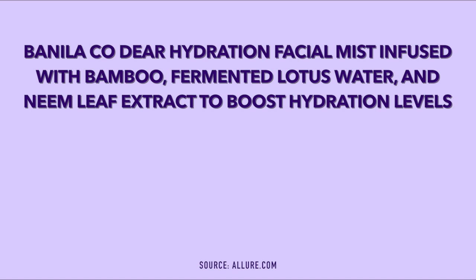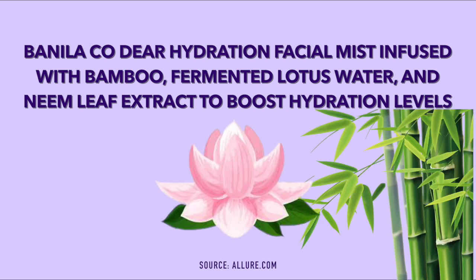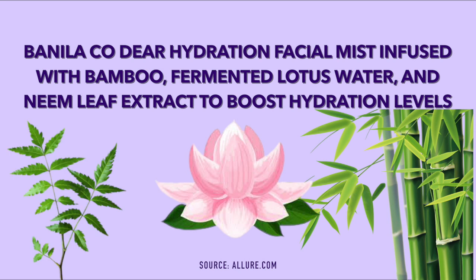I just Googled this product and found out that the Banila Co. Dear Hydration Facial Mist is infused with bamboo, fermented lotus water, and neem leaf extract to boost hydration levels — so that's what it smells like. Also, as shown on the bottle, you can use this hydration facial mist before wearing makeup as a mighty hydrator for moisturized and radiant skin.